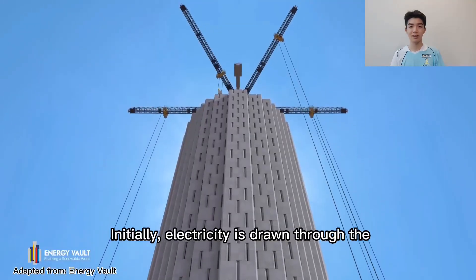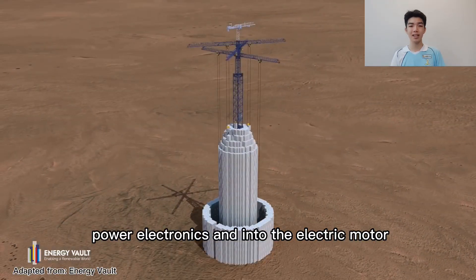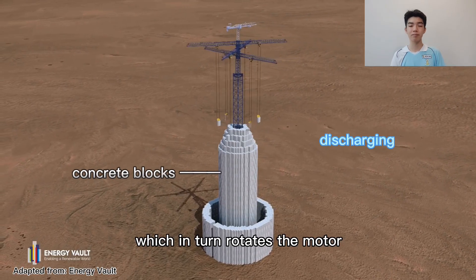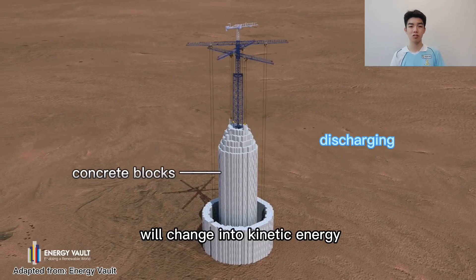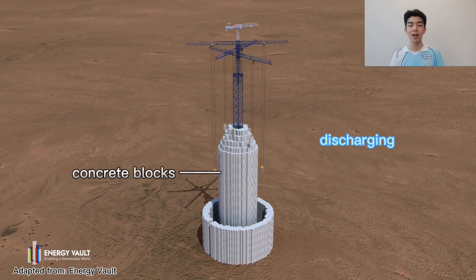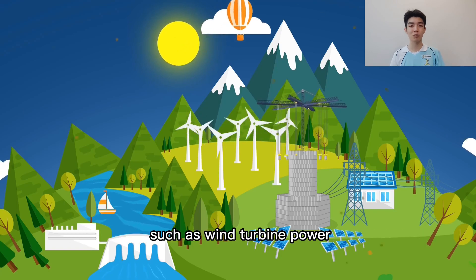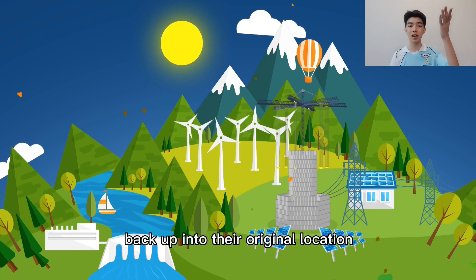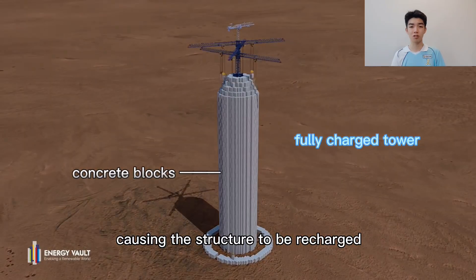Initially, electricity is drawn through the power electronics and into the electric motor, which in turn rotates the motor. Hence, the potential energy will change into kinetic energy. Then, when there is excess energy from the environment, such as wind turbine power, it will be used to pull the blocks back up into their original location, causing the structure to be recharged.